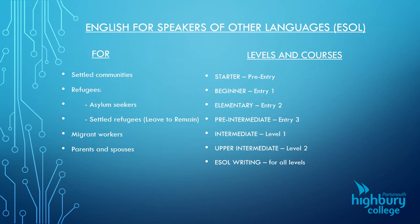The levels and courses that we offer — we start right at the beginning at starter level, with students who could possibly even be illiterate in their own language, let alone in English. But as they develop and go through the levels, we finish at level two, the upper intermediate class. From there, students can go on to do GCSEs or vocational courses. We also have writing classes, as writing is a difficult skill for some of our students to master.